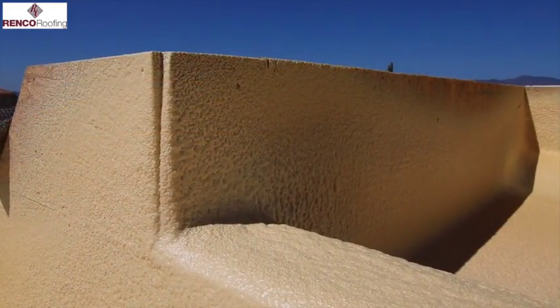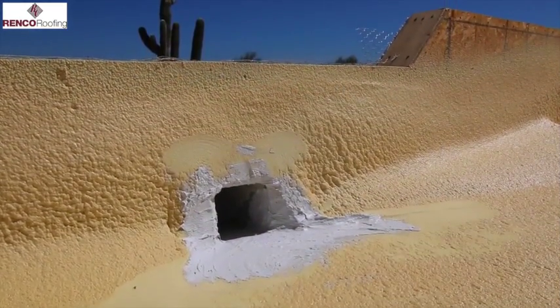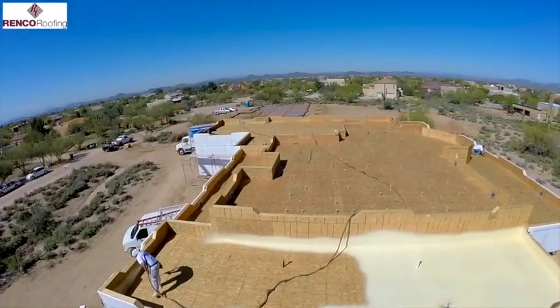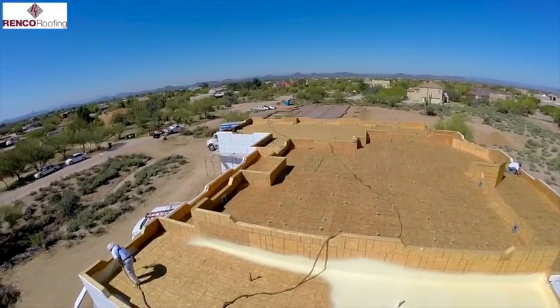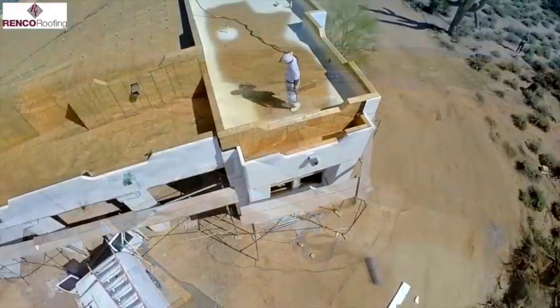The roofing material is made of polyurethane foam. Foam is a great material for roofing as it pays for itself in insulation value. You will quickly see a decrease in your heating and air conditioning bills soon after your foam roof is completed.